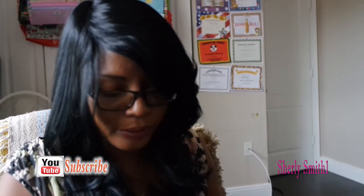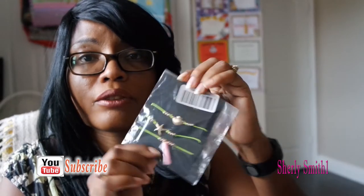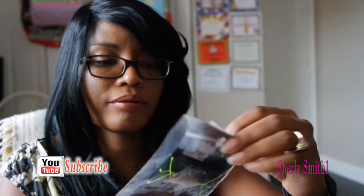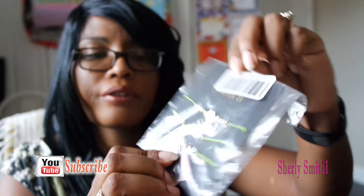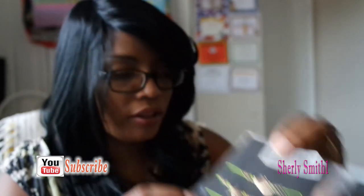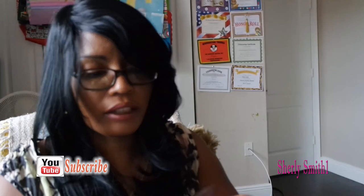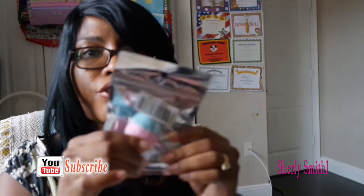I got this bracelet for my niece — her birthday is coming up next month and I know she likes them, so I decided to just grab this since I saw it there. It's a cute little seashells and starfish bracelet. I also got myself a makeup sponge.